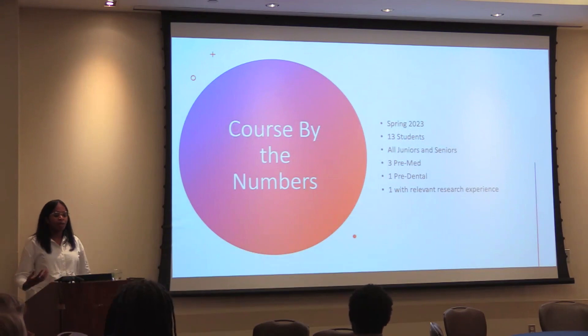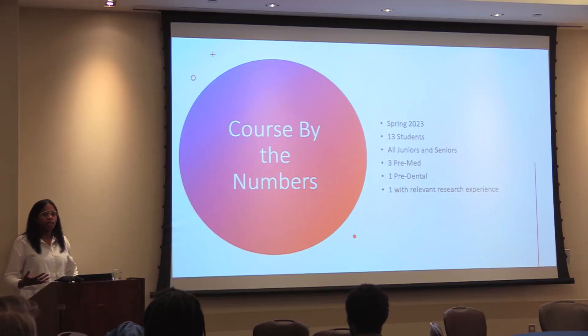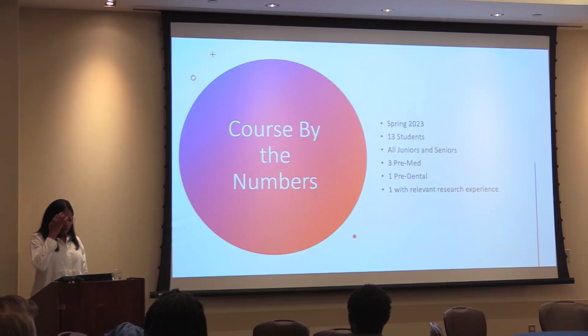Just Biotr 15 by the numbers: I taught it in the spring of 2023. I had 13 students, all of them were juniors and seniors, so it was an upper-level biology elective. I had three pre-meds, one pre-dental, and one with relevant research experience in Alzheimer's.